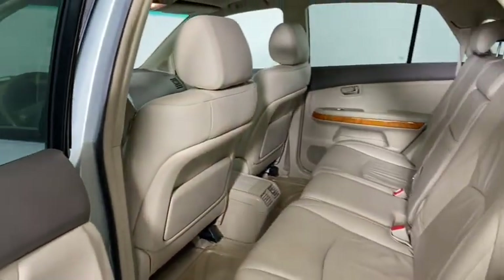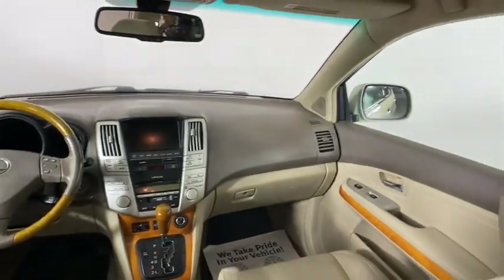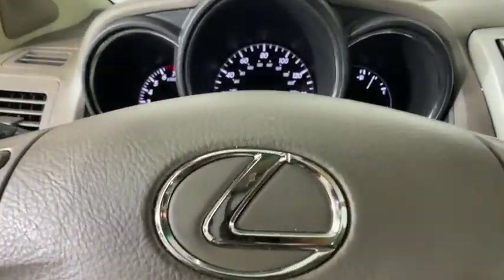Keyless entry, leather-wrapped steering wheel, power steering, adjustable steering wheel, cruise control, floor mats, auto-dimming rearview mirror, aluminum wheels.